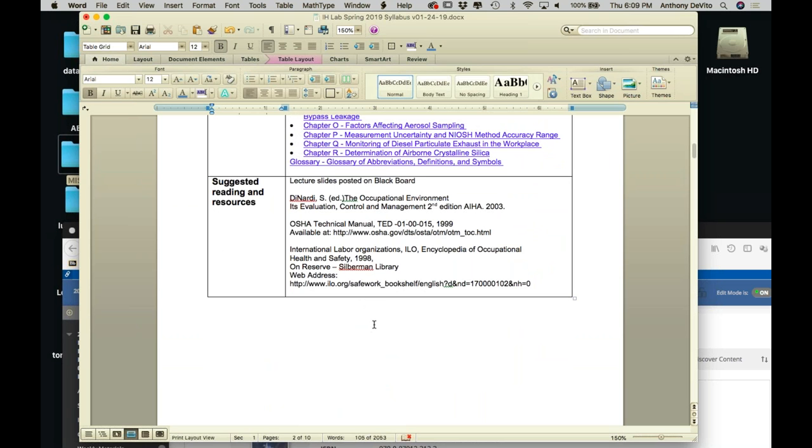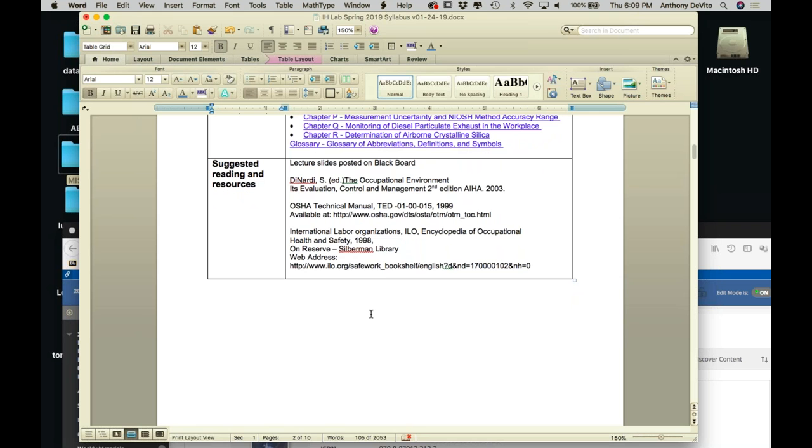I wouldn't worry about the recommended readings for our purposes. I'll be posting a lot of reference material myself. I'll try to segregate the material I post - I'll be posting manuals, videos, instructional videos, all kinds of stuff I've accumulated over the last number of years. I'll try to segregate it into material that's likely to be on an exam, or that you really need for that particular week and for that particular lab report. So you don't have to go through all the other stuff and figure out what's important. If I'm getting over the top with the amount of material I post, let me know and I'll make it a little bit clearer.